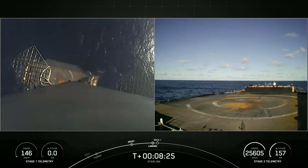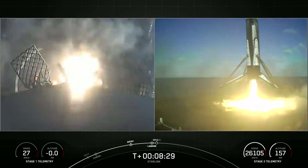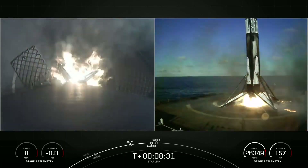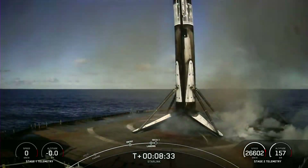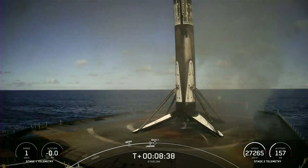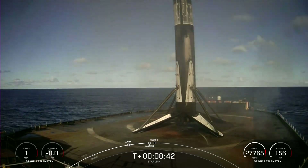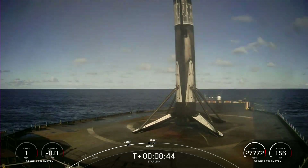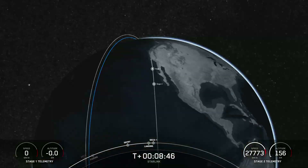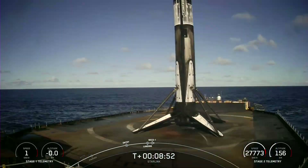Stage one landing leg deploy. Stage one landing confirmed. There you can see Falcon 9 has successfully landed on our drone ship, Of Course I Still Love You. I-beam shutdown. Marking the 168th overall landing of an orbital class rocket, including F-9 and Falcon Heavy missions.